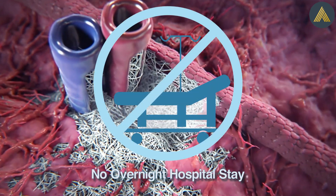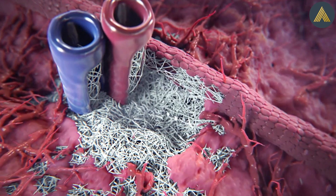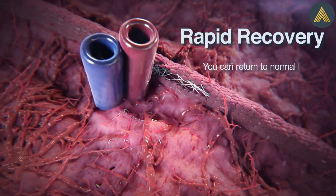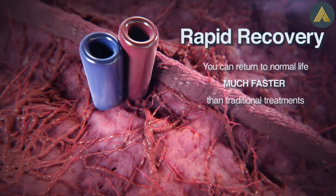A short outpatient procedure without overnight hospital stay. NanoKnife allows for rapid recovery once you're home, which means that you can return to normal life much faster than traditional prostate cancer treatments.